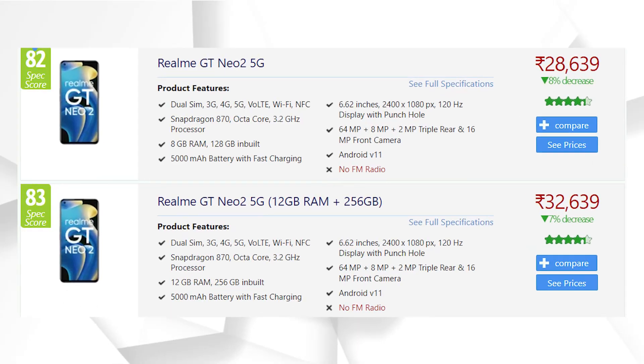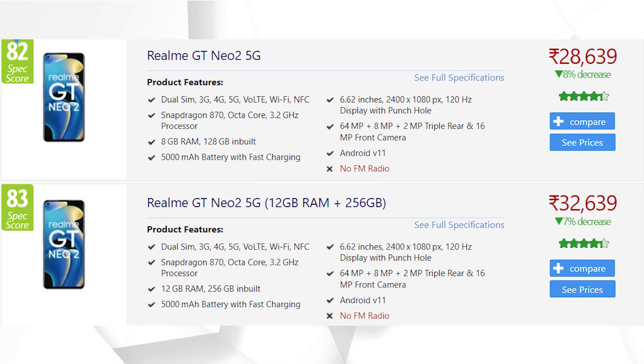This phone comes in two variants: 8 GB RAM with 128 GB storage, and 8 GB RAM with 256 GB storage. Talking about availability, it is available on all mainstream channels — Amazon, Flipkart, Realme.com, Tata Cliq, and Croma.